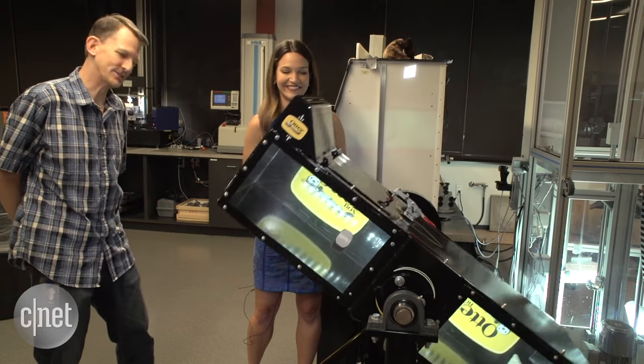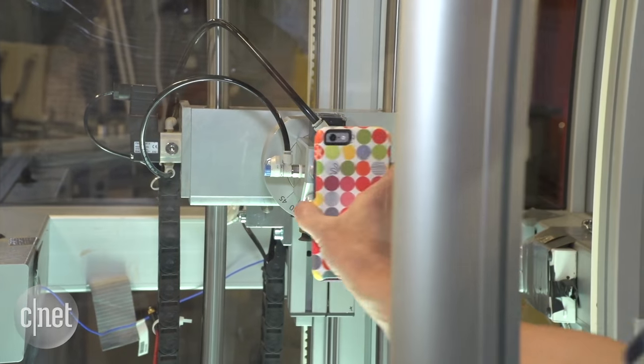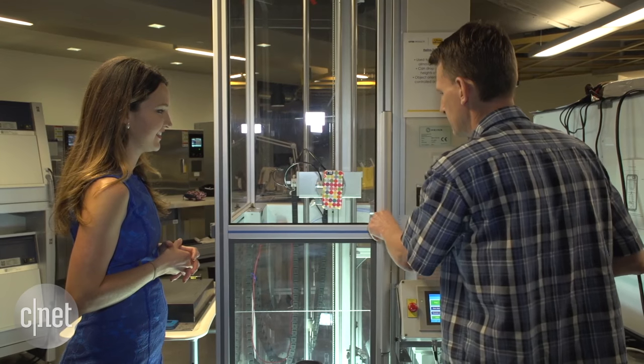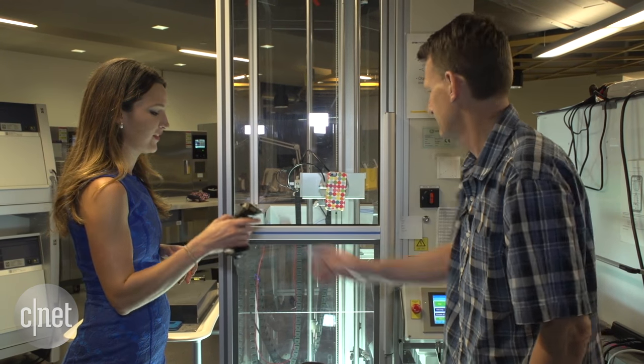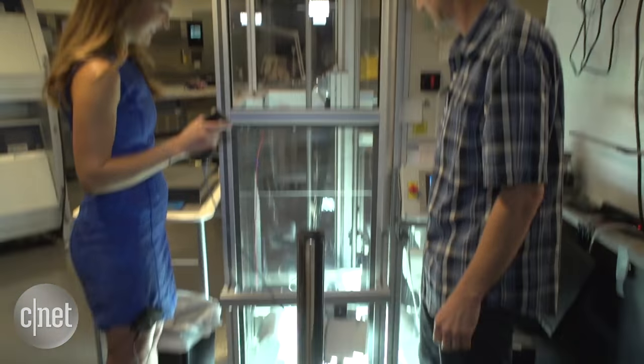Does it also dry it? No, it doesn't dry. We'll drop it from four feet. Can I push the button? Sure. Three, two.